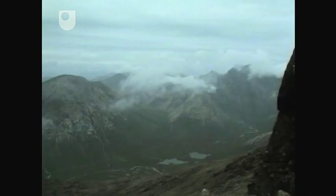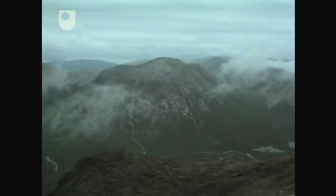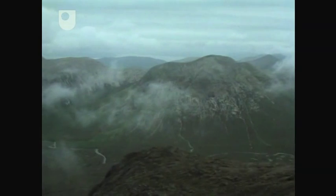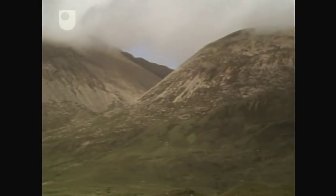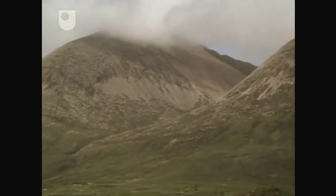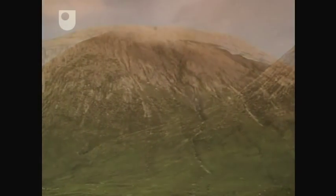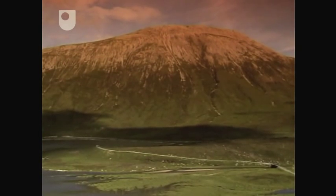Granite, on the other hand, weathers to produce a more rounded mountain, such as those we see in the Red Hills. Under ideal conditions, such as sunset, you can see where the name comes from, although granite can vary in colour from almost white to this very intense pink colour.